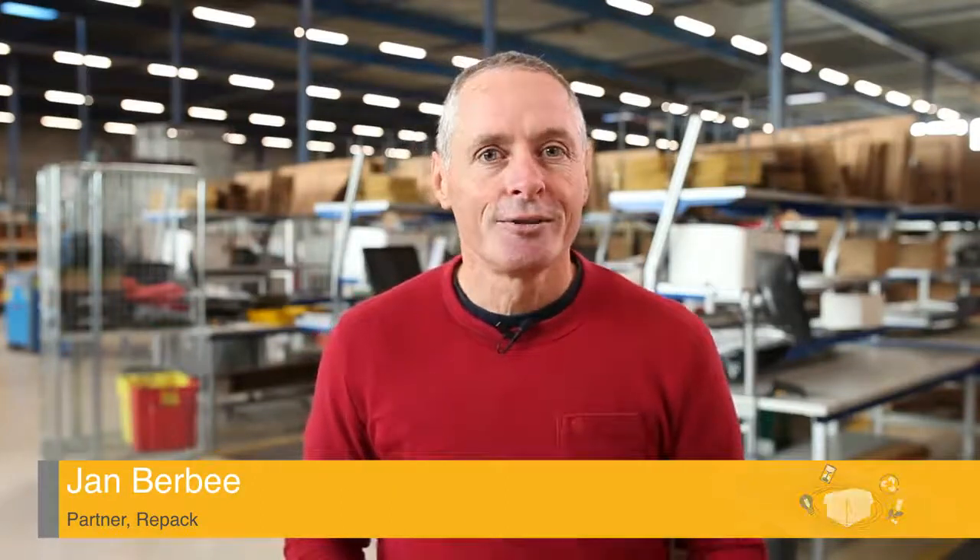Hi, my name is Jan-Berbe. I'm a partner of Repack, and Repack is the company that's the first one to introduce reusable packaging for e-commerce.